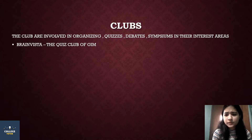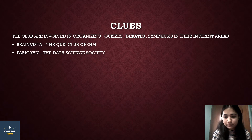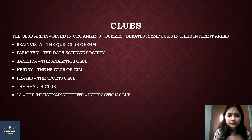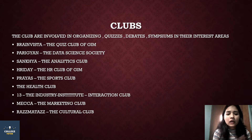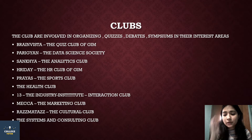GIM also has clubs. There are clubs like quiz and debates. Some of the clubs include Brain Vista, Parigyan, Sankhya, Hirde, Pryas, Health Club, the Industry Institute Interaction Club, Meka the Marketing Club, Razzmataj the Cultural Club, and the Systems and Consulting Club. There are many clubs — more than those mentioned here.